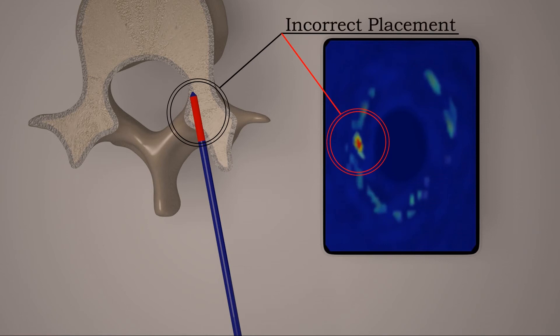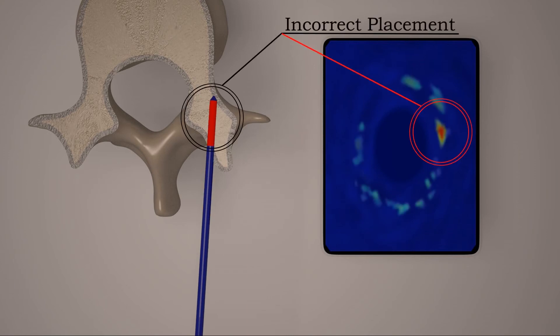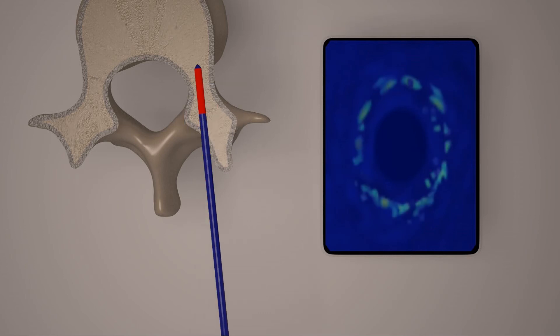While the surgeon is drilling that guide hole, they can look up at the screen and see various cross-sectional images. They do the very same thing they're comfortable doing, but aside from feeling the bone boundaries, they can look up at the screen and understand where the hole placement is going. With that, we're trying to help the surgeon avoid displacements and potential nerve injury.